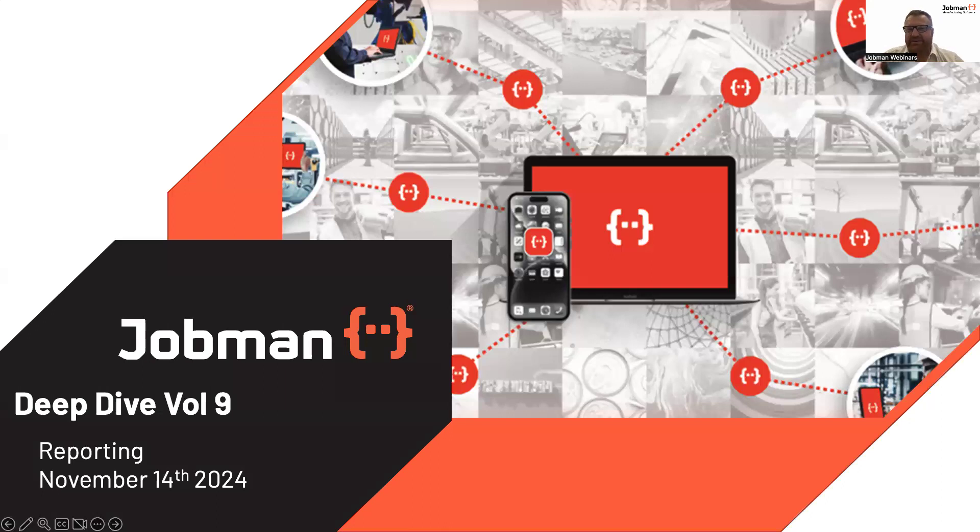Today we're going to deep dive into reporting. There's been some fantastic upgrades and changes to our reporting system over the last few months. We thought it was a good time, especially coming up to Christmas, to really have a look at the benefits of the system around data, data validation, and most importantly your return on investment from the platform by being able to continuously improve both your business processes and your profitability.